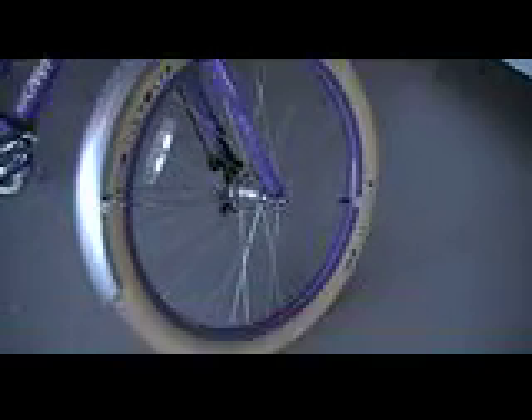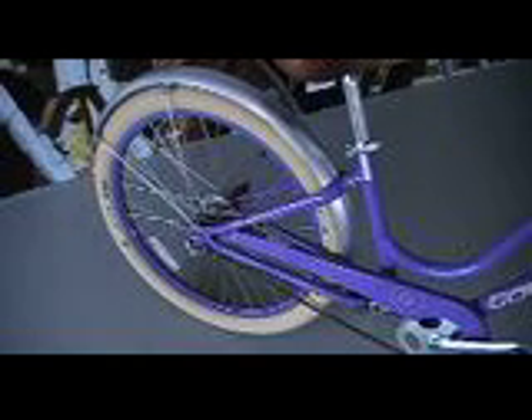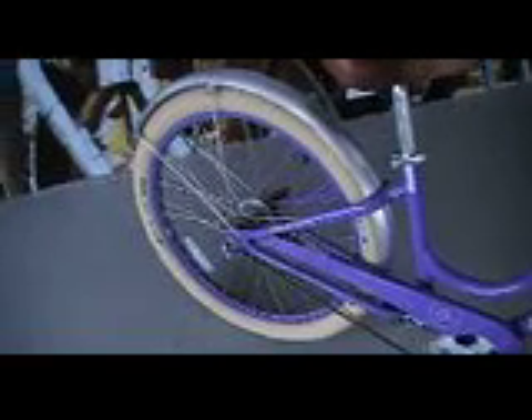This one comes with a basket. These are white tires called Fat Franks — they're a German tire with Kevlar in the rubber, which gives you a nice soft cushiony ride, but without the sluggishness of old rubber tires. These tires roll faster.